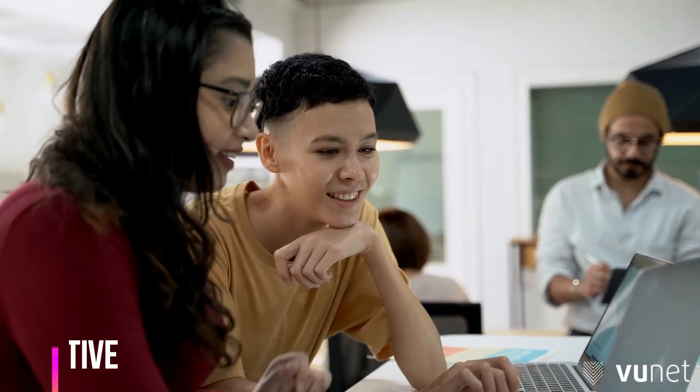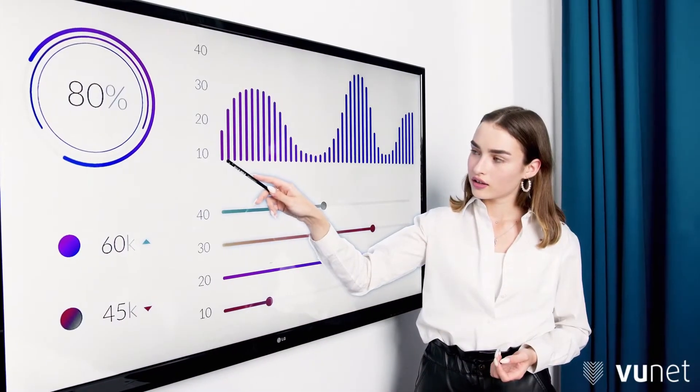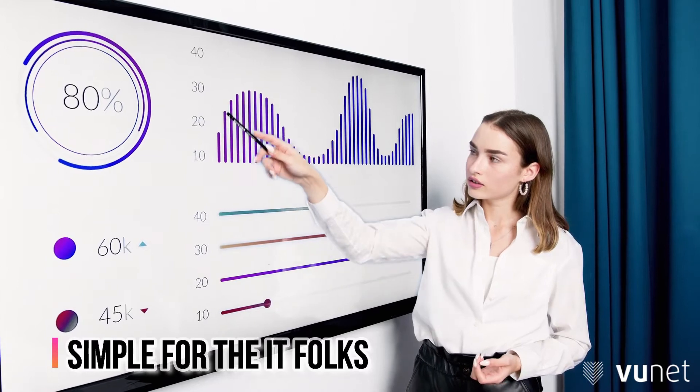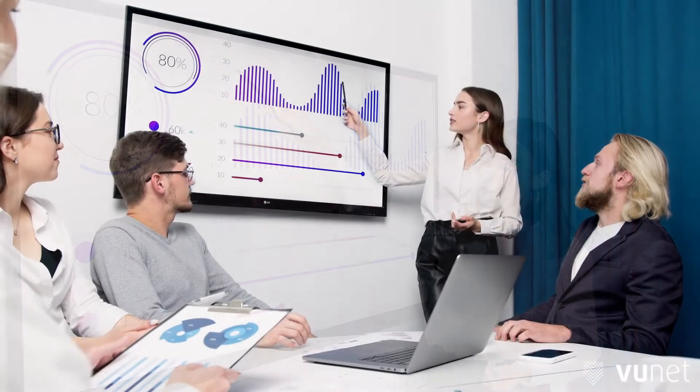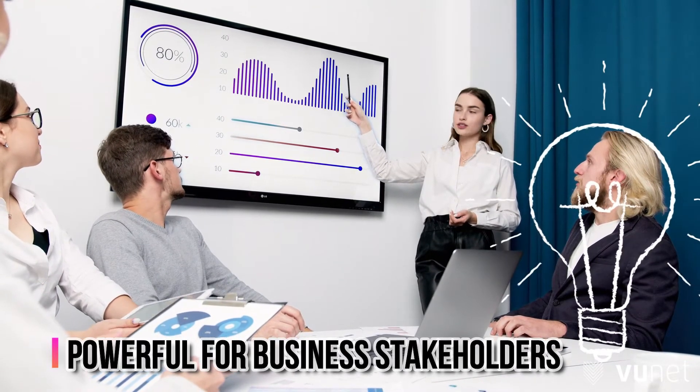Now, turn your organization from highly reactive to smartly proactive. VooSmartMaps is simple enough for the IT folks to align with the business and run the operations, while it is powerful enough for the business stakeholders through real-time analytics, ultimately driving better outcomes.